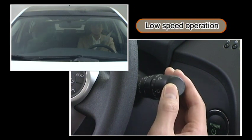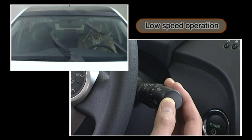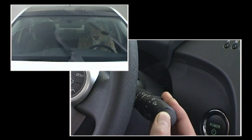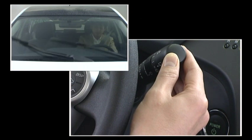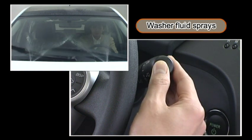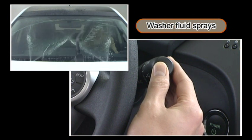Lowering the lever one more time decreases the windshield wiper speed. Lowering the lever again by another notch increases the windshield wiper speed. While lifting the lever when it is in the off position, the wipers move temporarily at a low speed. The windshield wiper fluid sprays while the lever is being pulled. After the washer fluid is sprayed, the windshield wipers operate automatically several times.